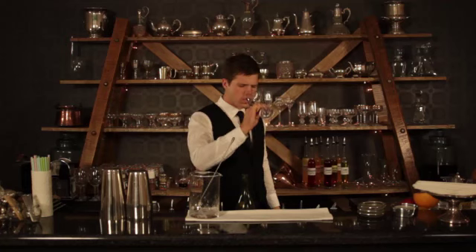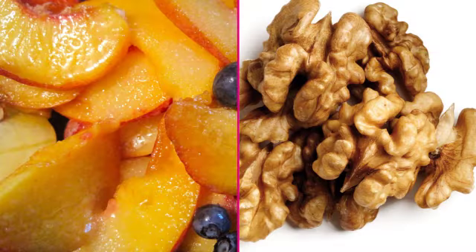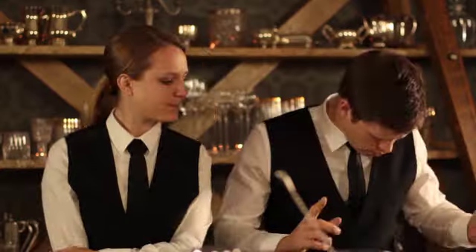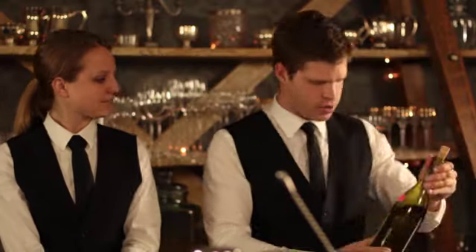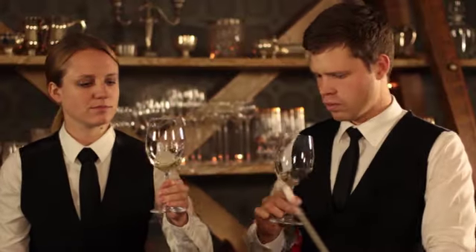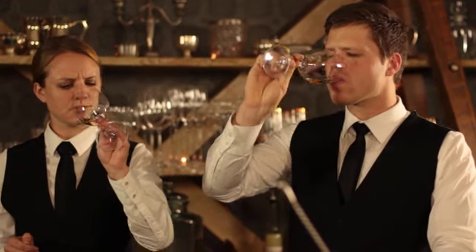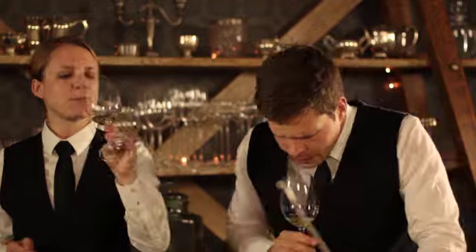Sometimes it will even taste like vinegar. More commonly though, it will taste like cooked fruit or have walnut flavours. If you think you've found oxidised wine, it's always worth having a second opinion from either your sommelier or your manager. They will be able to let you know whether you were right, and then take the necessary steps to replace the bottle of wine.